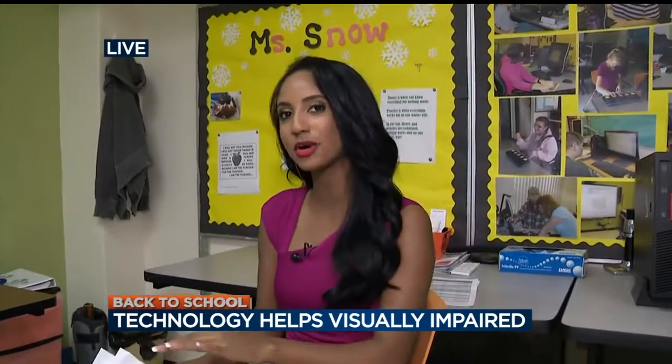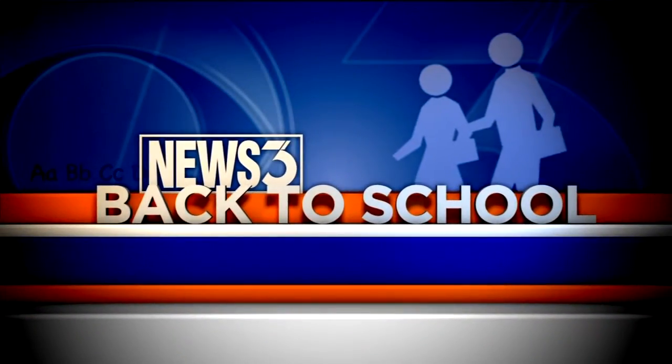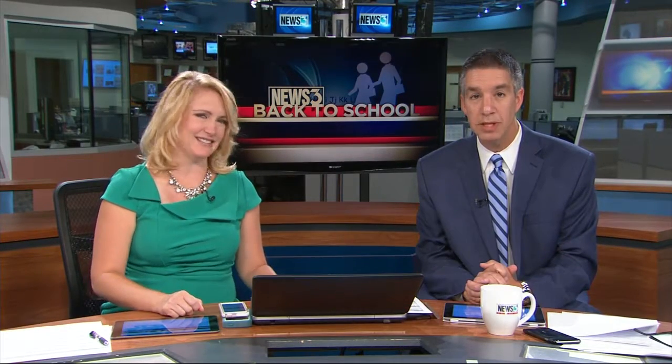Coming up at around 6:20, we're actually going to go over what's called an iPad with a braille display, and we're going to show you how students are able to scan documents with their iPhones and have it read to them. So we'll have all that coming up at around 6:20. This continues our back-to-school coverage — technology is providing new tools for learning at the Wisconsin School for the Blind and Visually Impaired, which is implementing the new one-to-one iDevice program.